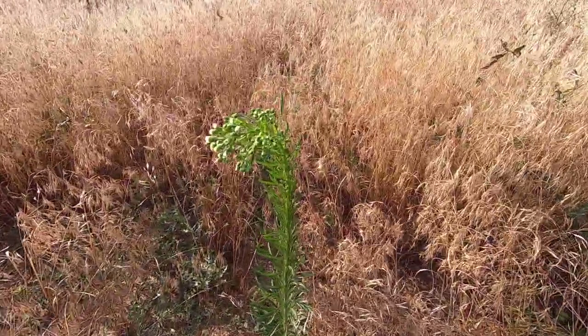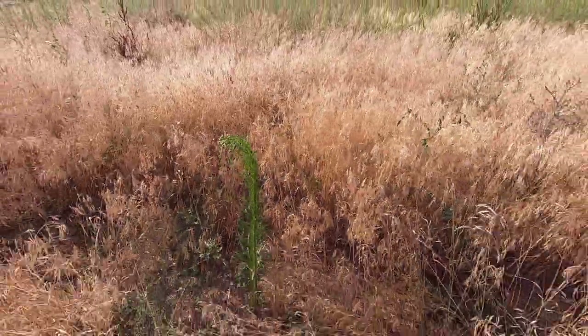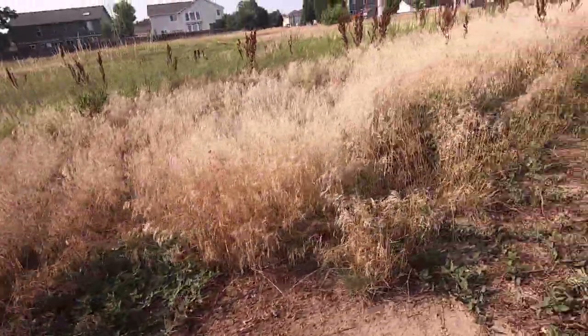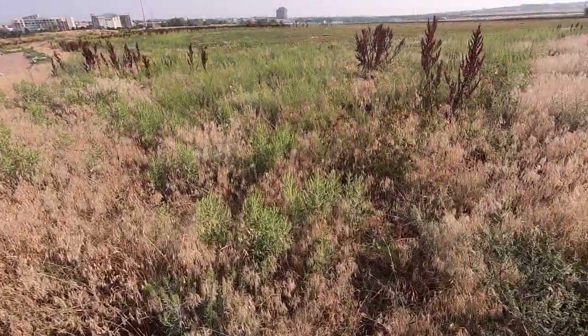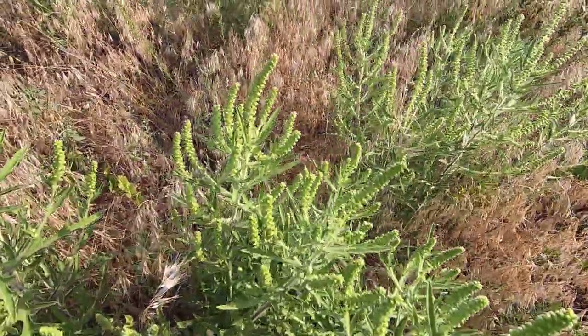By the way, these weeds have white flowers. This is another weed — they have been quite significant.